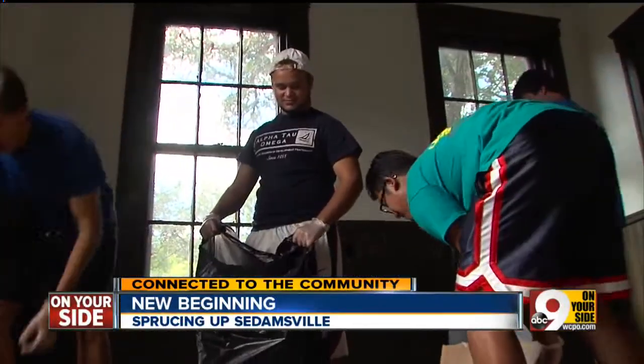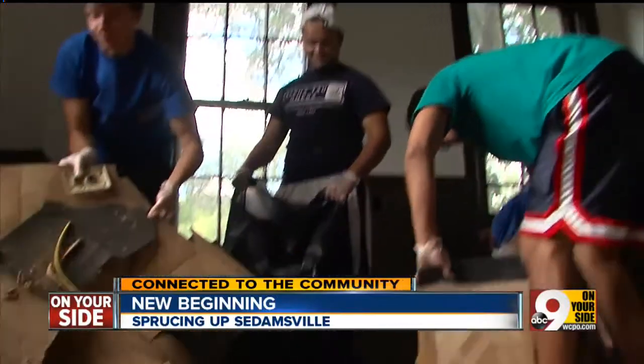The Interfraternity Council from UC provided the elbow grease. For me, it's definitely a sense of giving back. It takes a community. I was raised — I'm from Cleveland originally — so I know that it takes a community to raise me. And when I came down here, the sense of pride in the city of Cincinnati was something I got immediately.